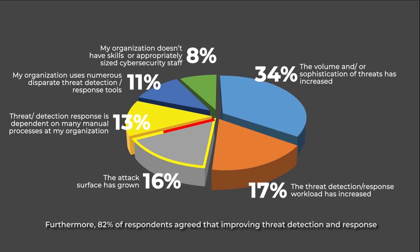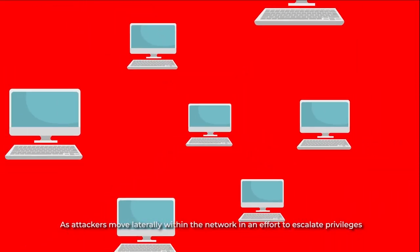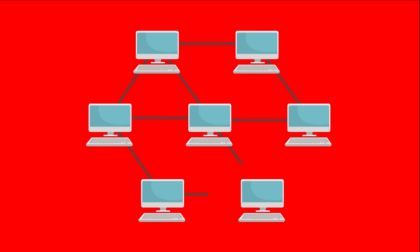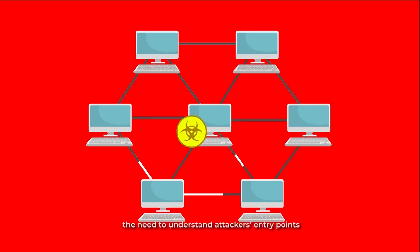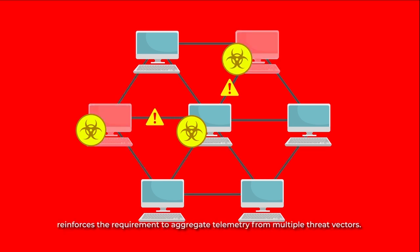Furthermore, 82% of respondents agreed that improving threat detection and response is a high priority for their organization. As attackers move laterally within the network in an effort to escalate privileges, the need to understand attackers' entry points, patterns of movement, discovery, and individual behaviors reinforces the requirement to aggregate telemetry from multiple threat vectors.